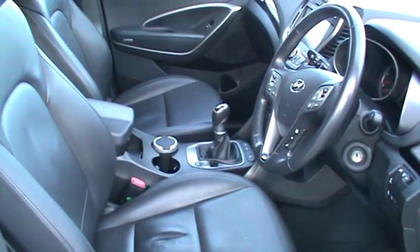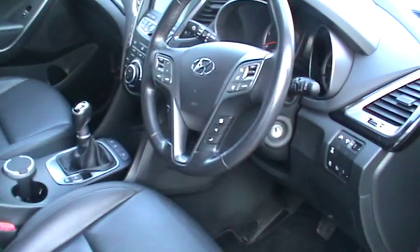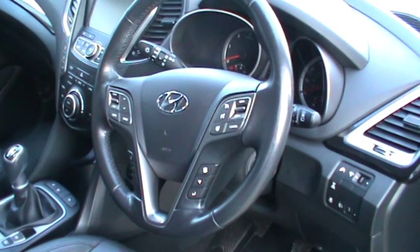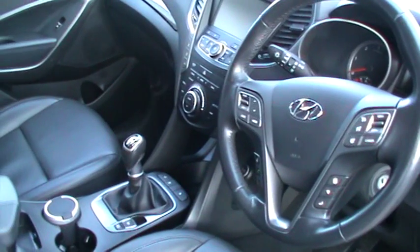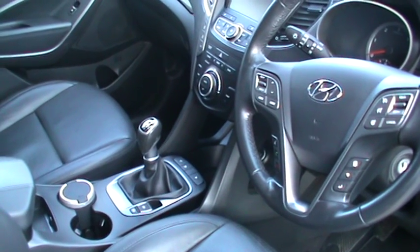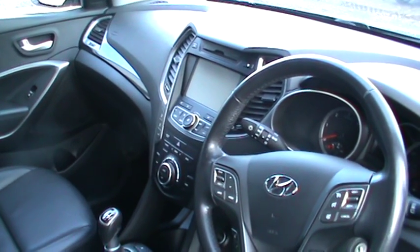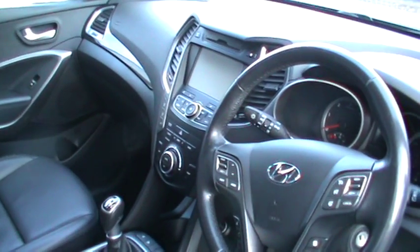You've got full leather seats as you can see here. You've got your Bluetooth, your cruise control and your steering wheel controls all on your steering wheel. It's a manual and it's a six speed gearbox. It also has your satellite navigation, a reversing camera, and your climate control as you can see down there.